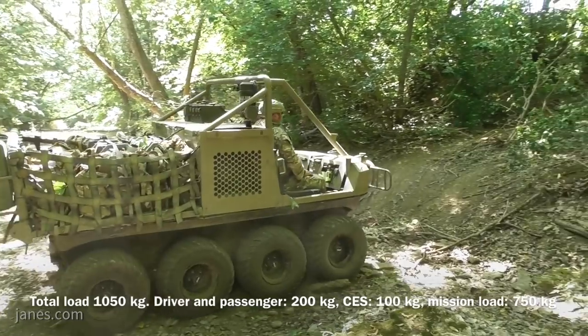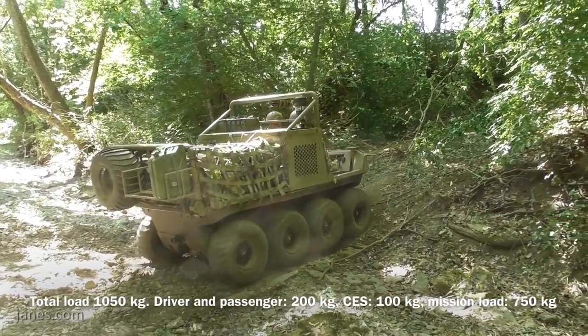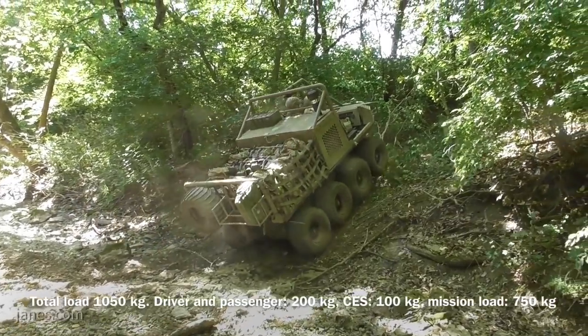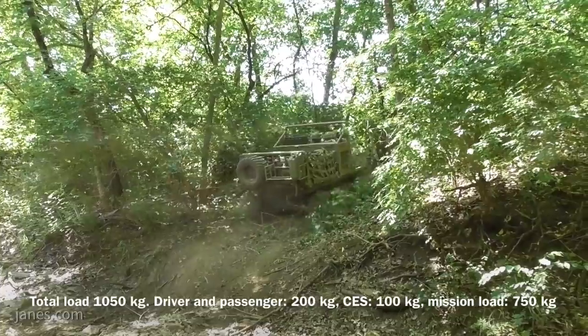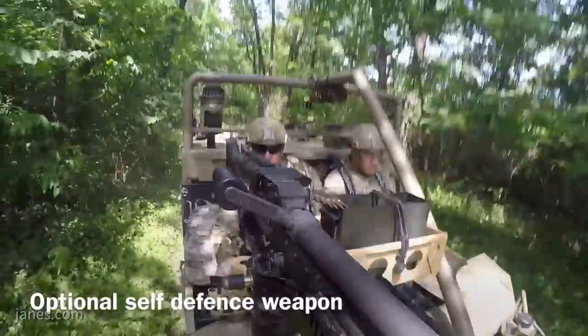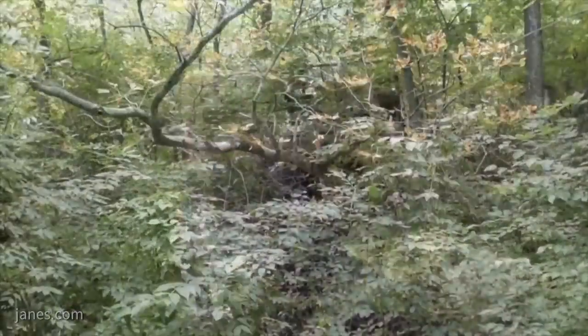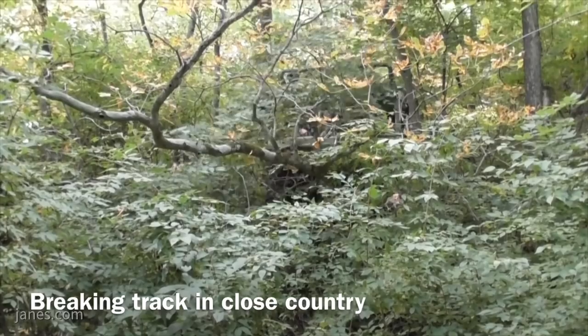The second characteristic is its mobility. It can support that dismounted soldier wherever the soldier goes. So it can be inserted into theatre by parachute or internally in a CH-47. It can be towed over operational distances by another vehicle, or it can travel on its own power over extremely demanding terrain, including its ability to float — so it's also amphibious.